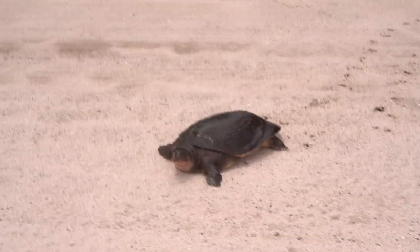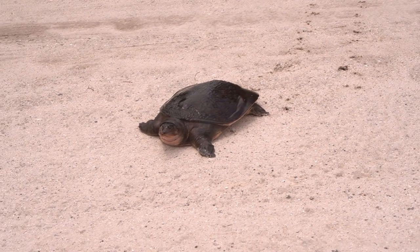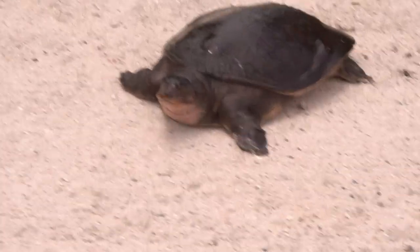Check it out. We got a little soft shell turtle right here on the road. He's crossing the road. Make sure he makes it over there safe. He is cool.